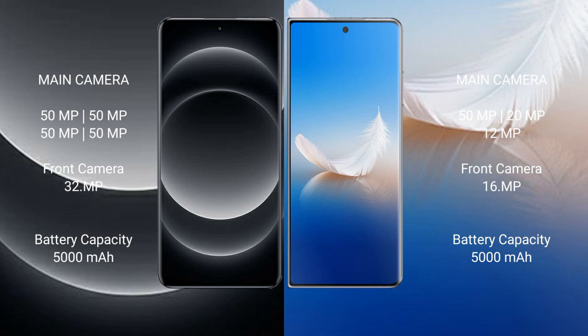Xiaomi 14 Ultra features a quad rear camera setup of 50MP plus 50MP plus 50MP plus 50MP, and a 32MP front camera. Honor Magic V2 features a triple rear camera setup of 50MP plus 20MP plus 12MP, and a 16MP front camera. Xiaomi 14 Ultra has a 5000mAh battery with 90W fast charging support. Honor Magic V2 has a 5000mAh battery with 66W fast charging support.